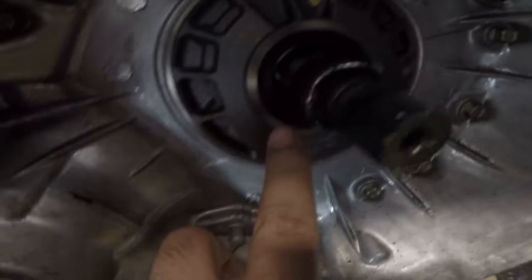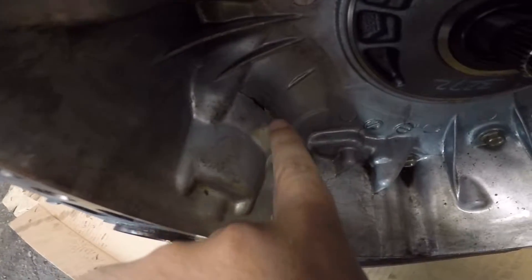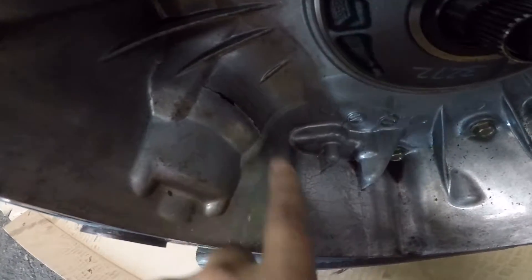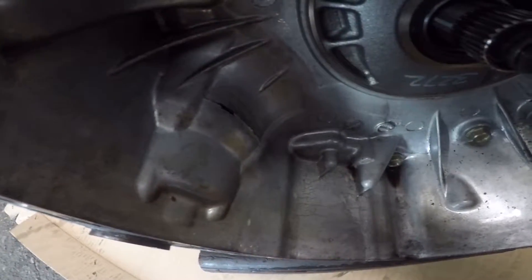This transmission wasn't leaking from the seal — this transmission is cracked. The mechanic is crying because this thing is not cheap, and the car has to sit here for a few days.